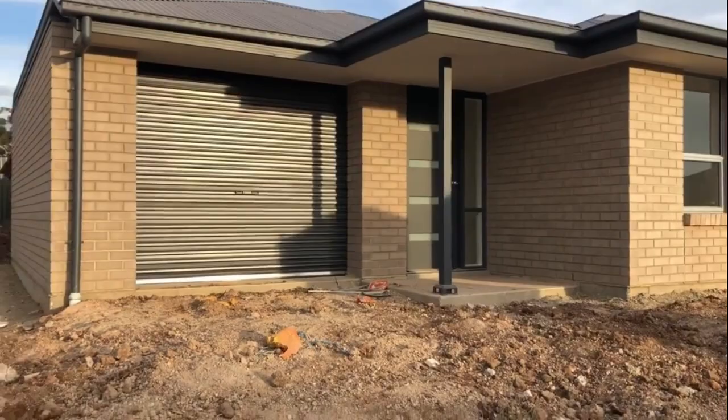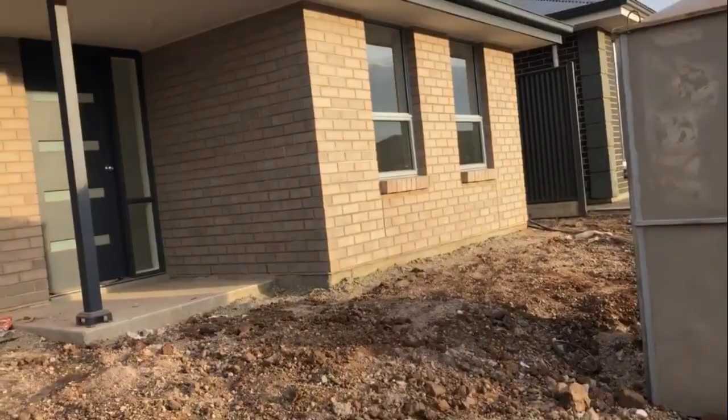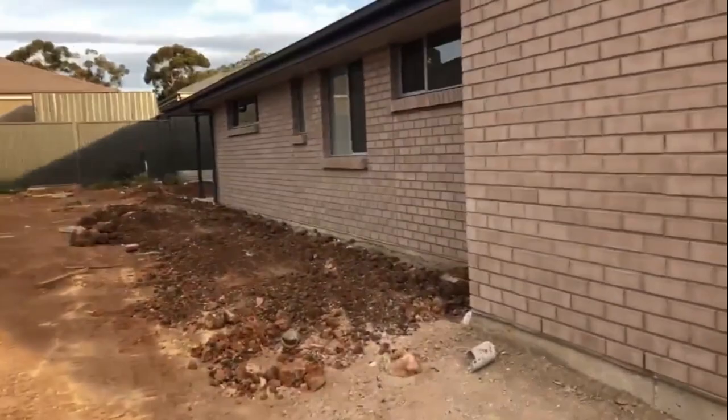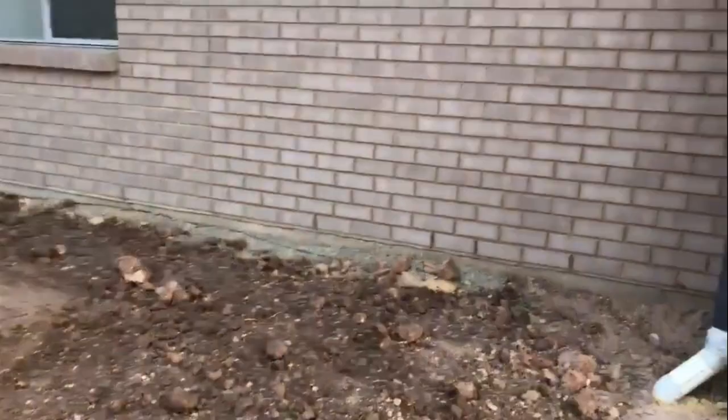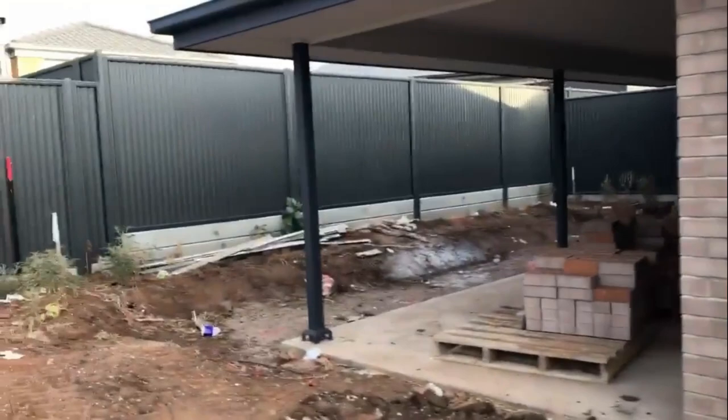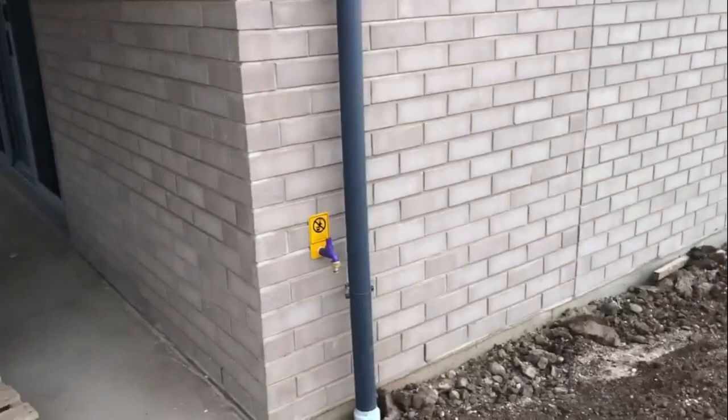It is the 22nd of March and the dumpster is gone, which is cool. They have finished all of the brickwork under all of the windows. It looks like the plumber has been in and installed the taps, and they've actually cleaned the windows as well. So yeah, the house is almost finished.